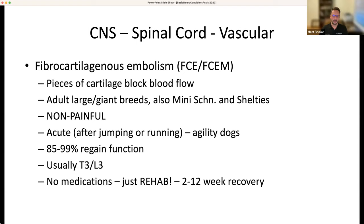Vascular conditions of the spinal cord: FCE or FCEM — fibrocartilaginous embolic myelopathy — is where a piece of cartilage blocks blood flow. It affects adult large breed dogs, but also miniature Schnauzers and Shelties. Presentation is non-painful, usually acute to subacute, often after running — I've seen this more in agility dogs in the last five years. Usually T3-L3, with good return to function chances. No medications will help this — not prednisone, not meloxicam. Rehab is what helps FCE.